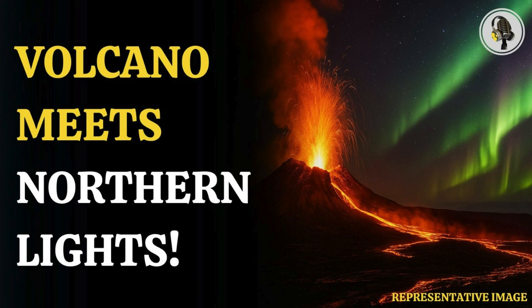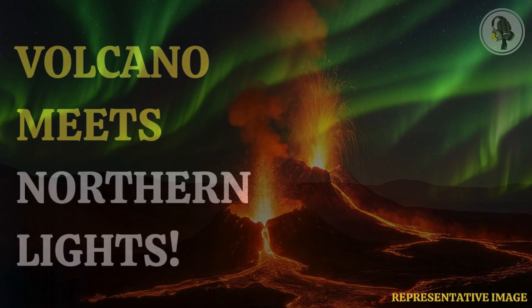Welcome everyone to the Vyond podcast. Great to be here. Today we're diving into something pretty spectacular happening over in Iceland.